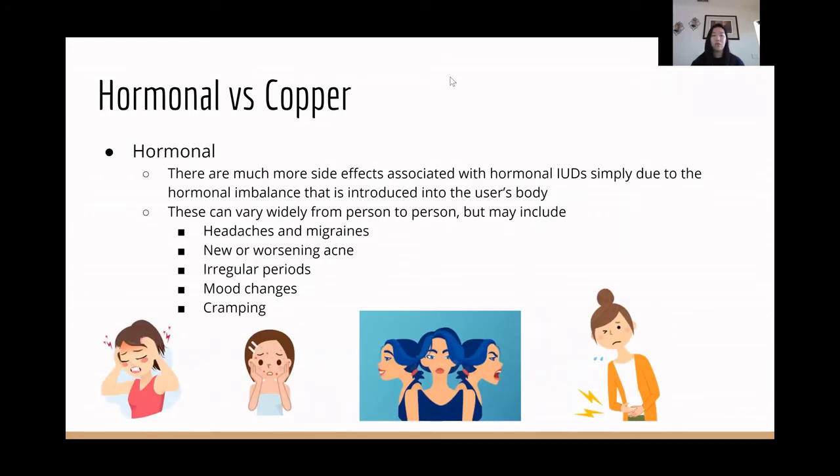The side effects associated with the hormonal IUD are typically worse than the copper one, simply due to the fact that it is hormonal. It can vary widely from person to person, but these might include headaches, acne, irregular periods, mood changes, or cramping.